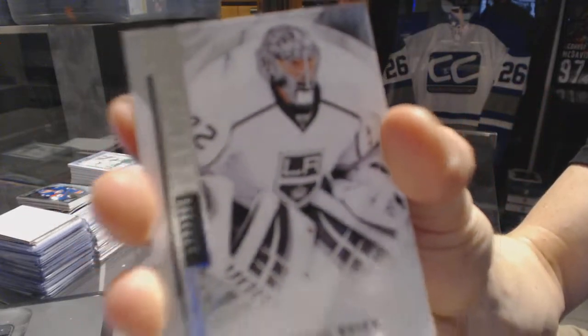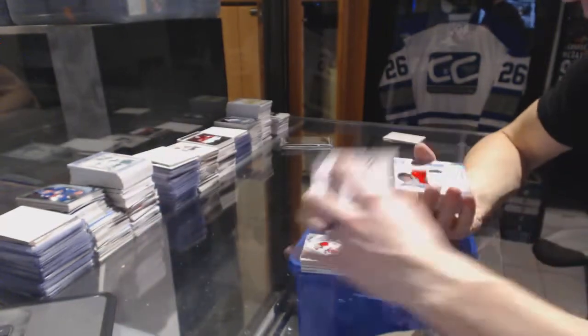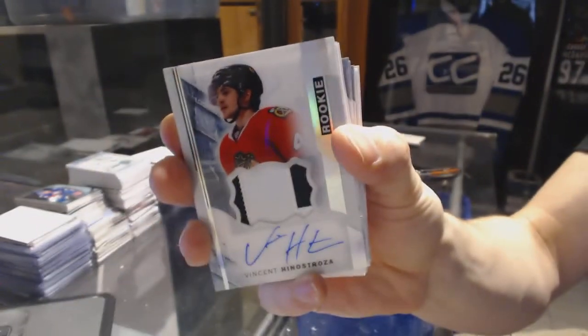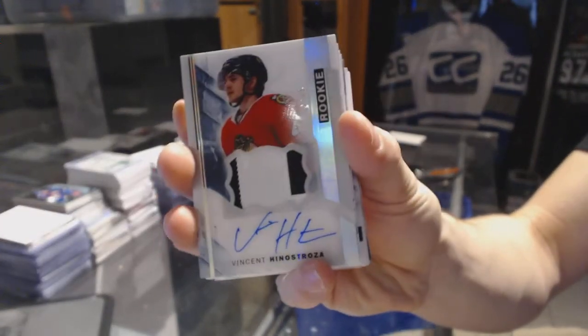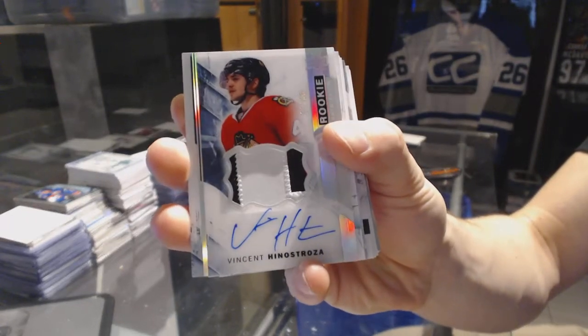Base card number 399 for the LA Kings, Jonathan Quick. We've got a two color rookie patch auto silver, numbered 11 of 65 for the Chicago Blackhawks, Vinny Henestrosa.